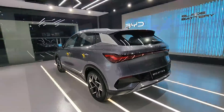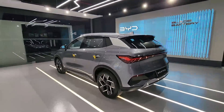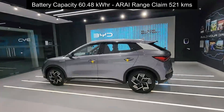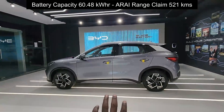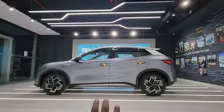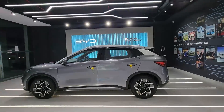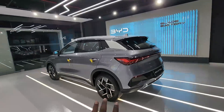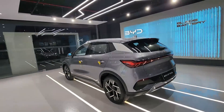In terms of battery capacity, it's a 60.48 kWh battery, and the battery is centrally placed for a better center of gravity and better handling characteristics. The ARAI claimed range is 521 km.